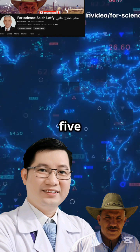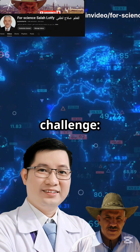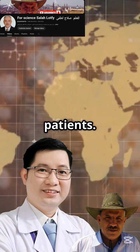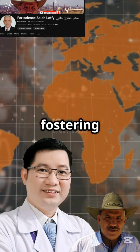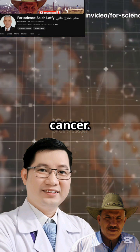His international team spans five countries, uniting their knowledge and resources to tackle a significant challenge: improving HDR brachytherapy for cervical cancer patients. This collaborative effort transcends geographical boundaries, fostering innovation and accelerating progress in the fight against cancer.